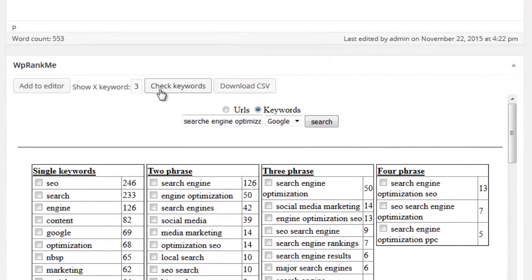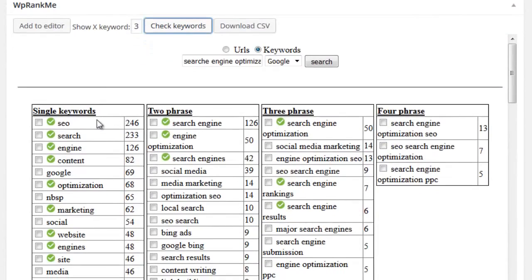If you already have content added, you can quickly check to see what phrases have already been used and then focus on the phrases that haven't. By doing this, it will boost your content relevancy, provide important keywords for the search engines to index, and increase your overall search engine ranking.